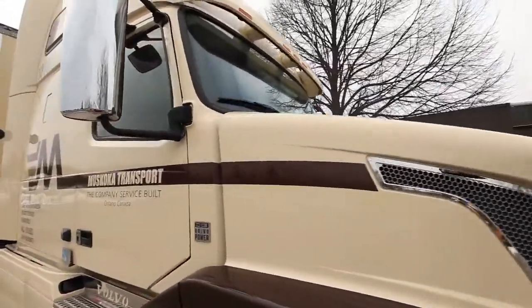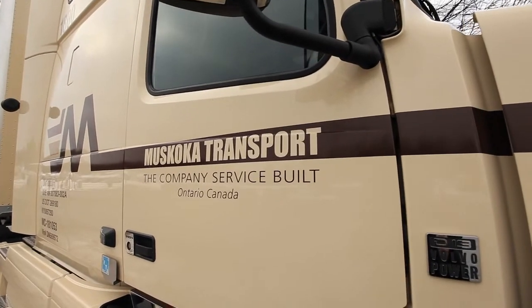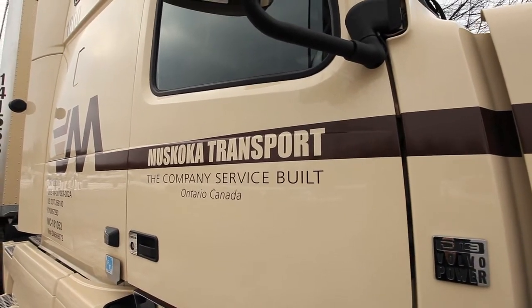The first two orders of trucks we've had, 2011 and 2012, have done everything as promised by Volvo. So I see no reason why we wouldn't continue to buy Volvo trucks in the future.